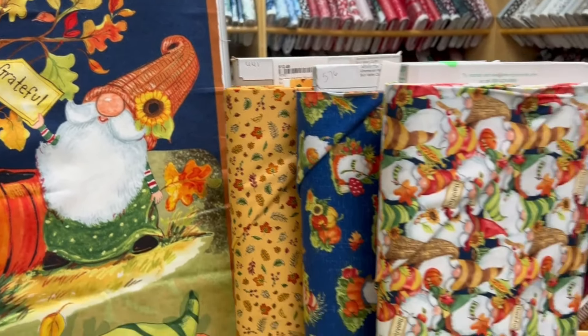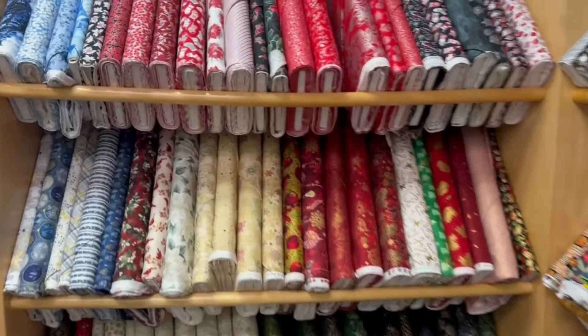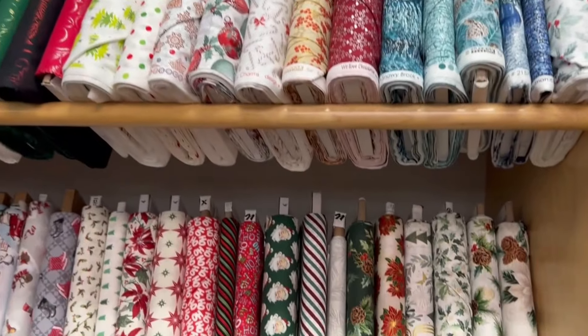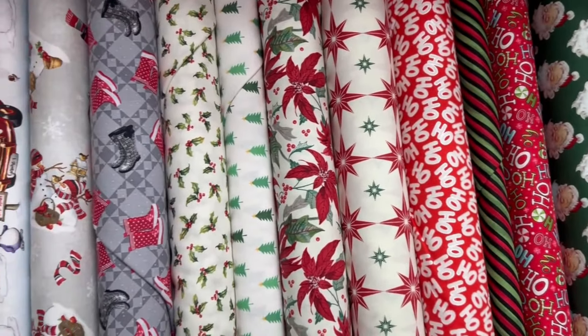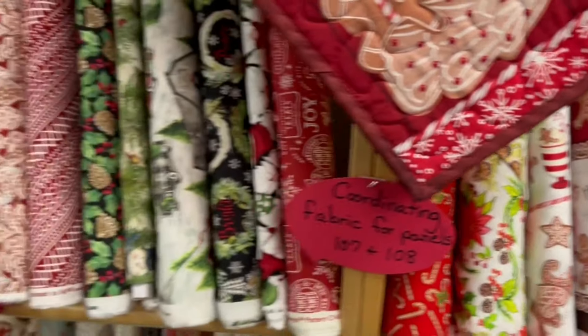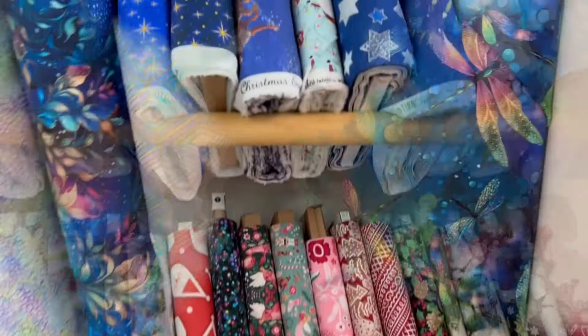Choosing fabric that matches whatever holiday you are gifting is a great choice. Here is all of the Christmas, Hanukkah, and winter holiday seasonal selections. You can go monochromatic with some reds, choose Santa as your theme — so many great options.